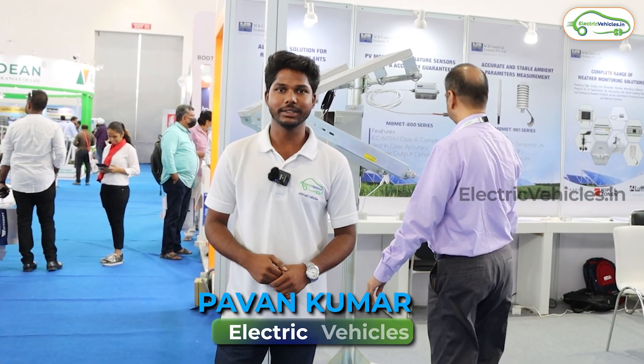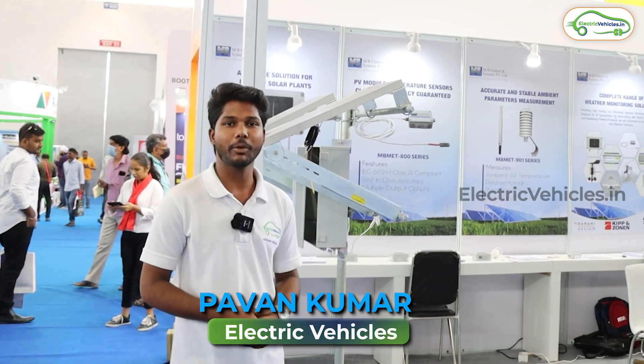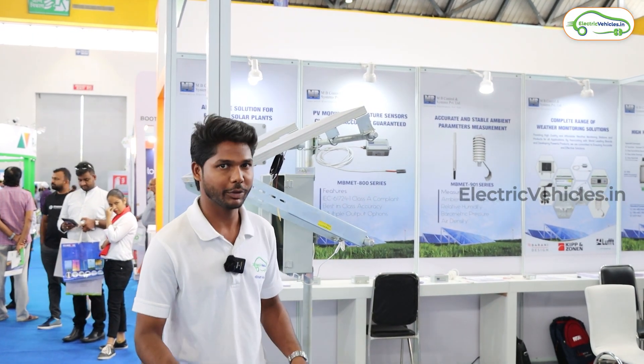Hello everyone, welcome to Electric Vehicles. I'm here at MB Systems & Controls, who are offering the Soiling Monitoring System. I'm very curious to see what kind of services they are providing, so let's ask them about their products. Come with me.